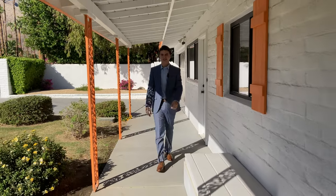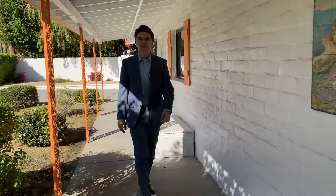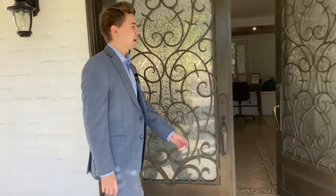Hi, I'm Brady. Today we're in Palm Springs, California. We're going to be taking a look at a $2.15 million mid-century home built by Paul Trounsdale in 1948.